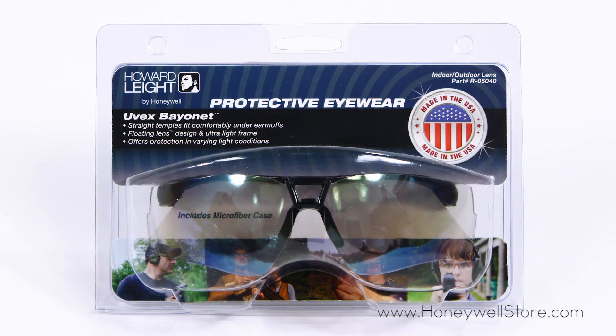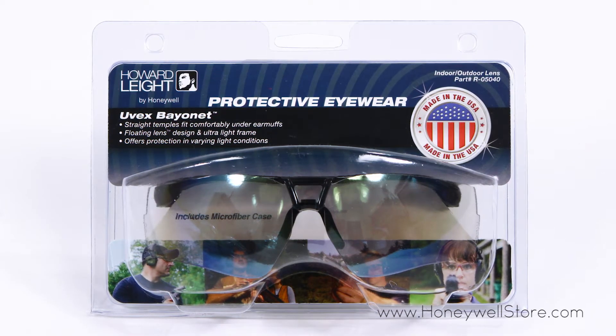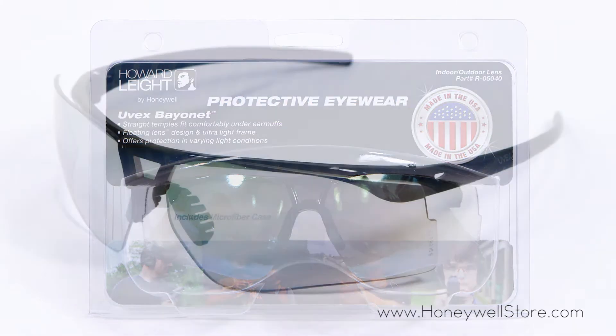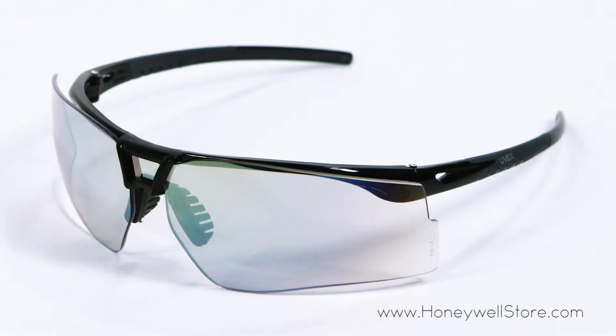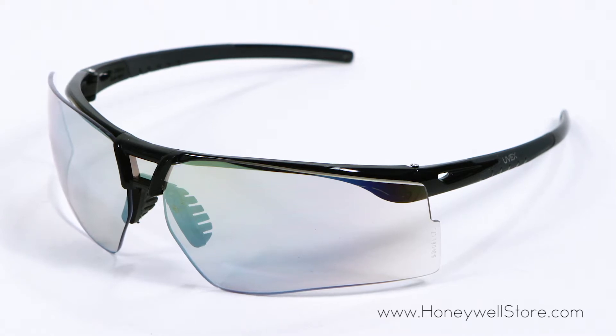The Honeywell Bayonet Shooters Safety Eyewear with Black Frame and Indoor-Outdoor Mirror Lens offers protection with an unobstructed view. The wrap-around style offers great coverage and impact protection.